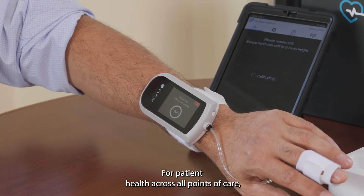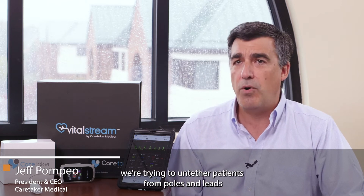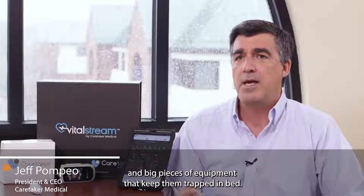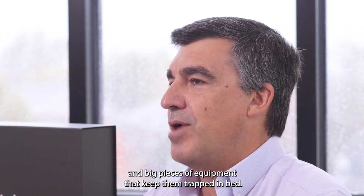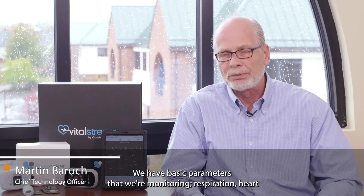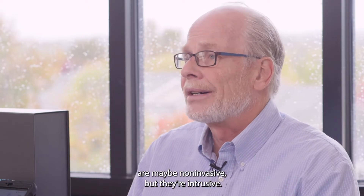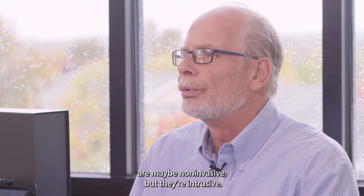For patient health across all points of care, we're trying to untether patients from poles and leads and big pieces of equipment that keep them trapped in bed. We have basic parameters that we're monitoring: respiration, heart rate, blood pressure. Traditional monitoring technologies are maybe non-invasive but they're intrusive.